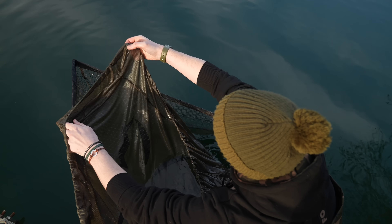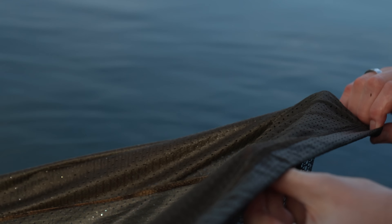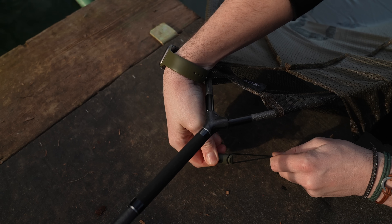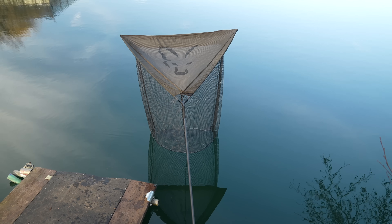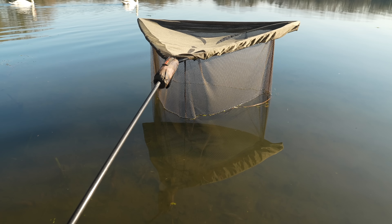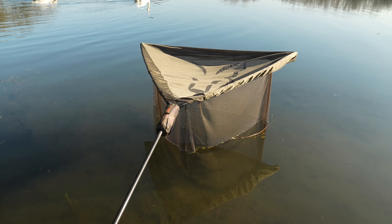The soft mesh cover is elasticated around the perimeter. You simply hook the elastic over each corner and fasten it via the easy connector underneath the spreader block. The elastic tension is adjustable and the net cover works on both 42 inch and 46 inch landing nets. The mesh also provides shade for the fish on sunny days to ensure that they are comfortable whilst resting after the fight.